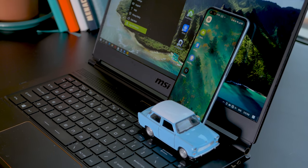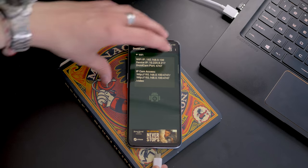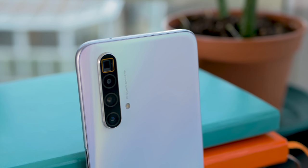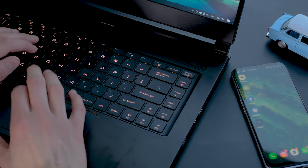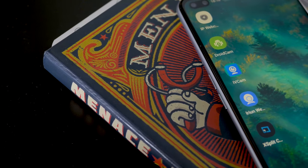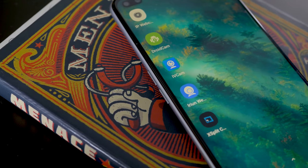First question: is setting this up difficult? Not at all. Aside from a phone and your computer, you might want to have your charging cable at hand, along with a mini tripod or a stack of books so that you don't have to prop up your phone against the screen. Then just download your app of choice and you'll either link it up via cable, Bluetooth, or Wi-Fi. A cable will have less lag, but all of the apps support wireless connections as well. The apps we've chosen are free, though they also have pro versions with extra features, and there are pros and cons to each one.